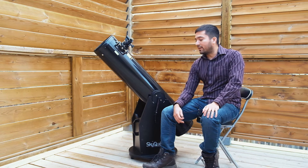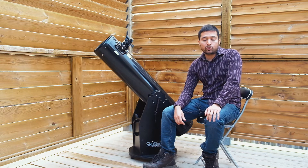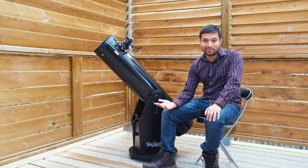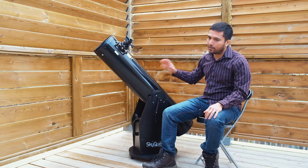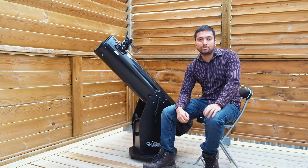If you were to get an SCT in this kind of size, like a C8, it would probably be about twice the price. And if you were to get an 8-inch apochromatic refractor, that would probably cost more than a new car. So I find Newtonian reflectors, especially in the Dobsonian variety, are probably the best bang for your buck — the best value in telescopes that you can get.